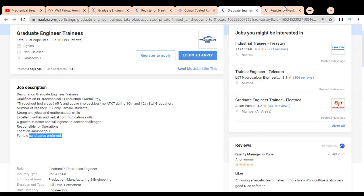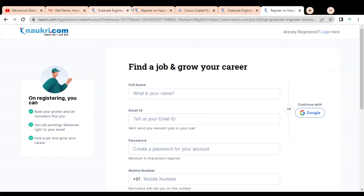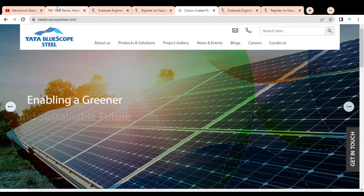To apply, simply click on 'Register to Apply' and fill in the small application form and complete it. If you have any query regarding this job opportunity or want to give us any suggestion, please comment in the video so we can work on it. Please subscribe to Mechanical Stream. Thank you.